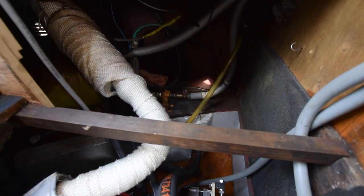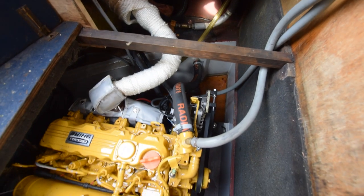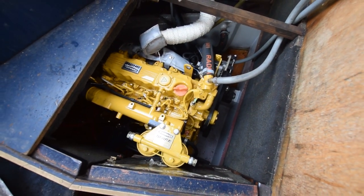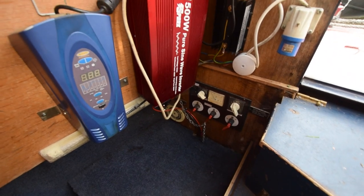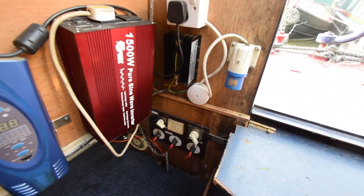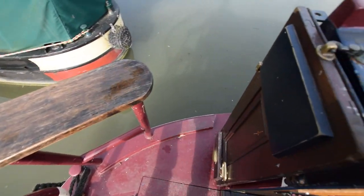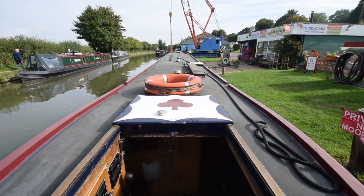The bank of batteries is on the starboard side of the engine room — three domestics at 110 amp hours each, providing domestic 12 volts, plus one starter battery which is actually under the rear hatch on the back deck. There's the inverter and the battery charger: the inverter is a Spark 1500-watt pure sine wave, and it's a Ring Smart Charge 16 battery charger. And that's the view from the helm.